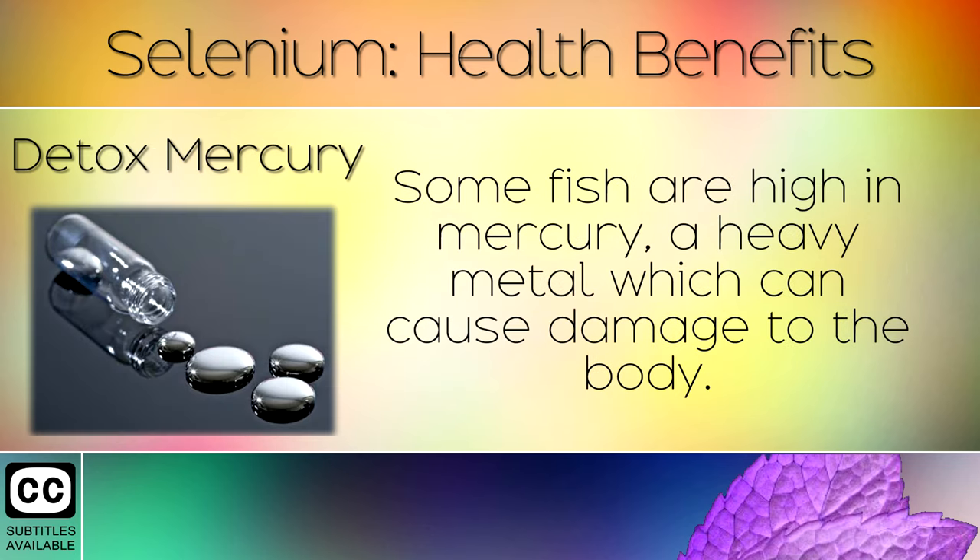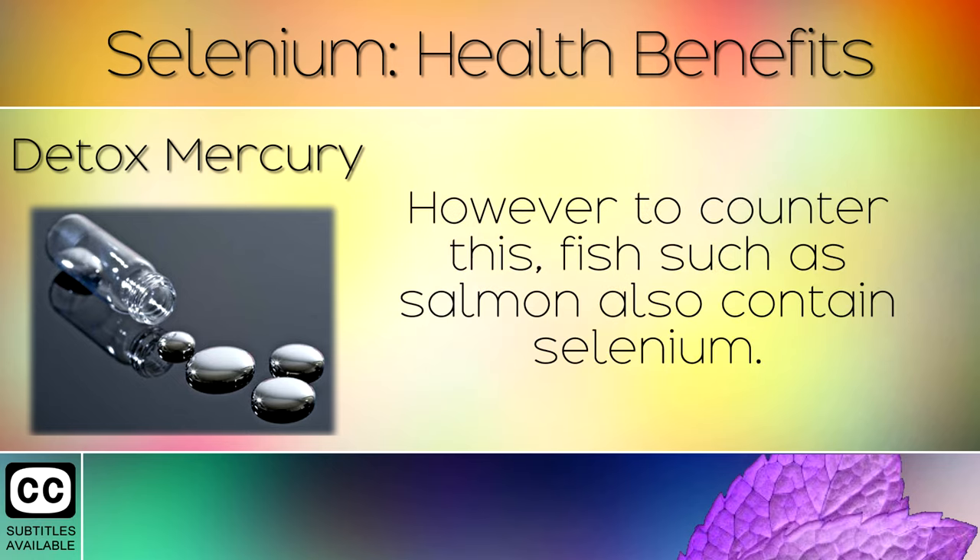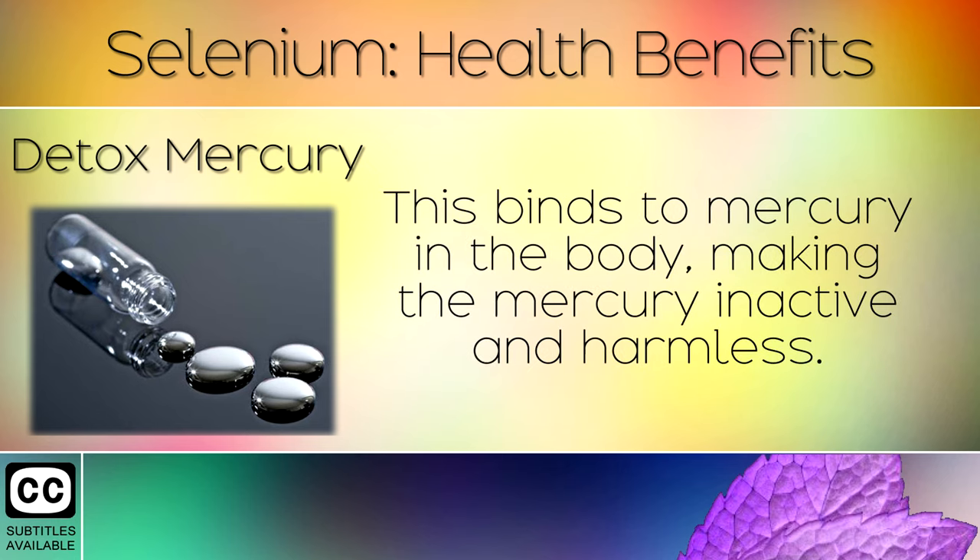Detox Mercury: Some fish are high in mercury, a heavy metal which can cause damage to the body. However, to counter this, fish such as salmon also contain selenium. This binds to mercury in the body, making mercury inactive and harmless.